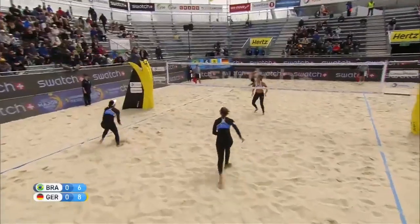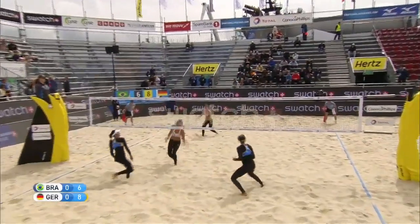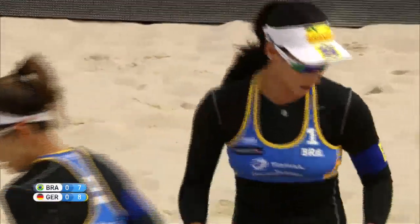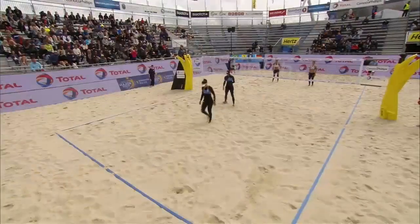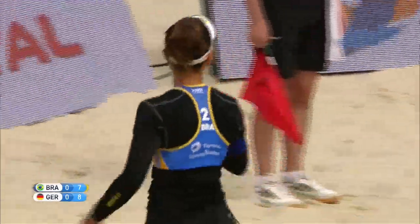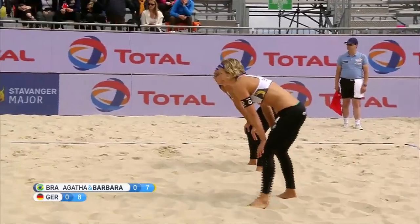Ludwig with service. Good shot from Agata — Bedmerchuk cuts that ball perfectly. Beautiful cut shot. You saw that Ludwig was on the line, so when you have that vision out of your peripheral vision and you see the defender go into that line spot, it's very important to go the opposite direction.